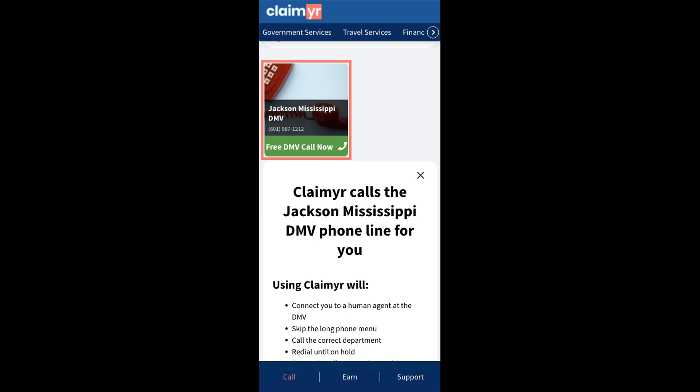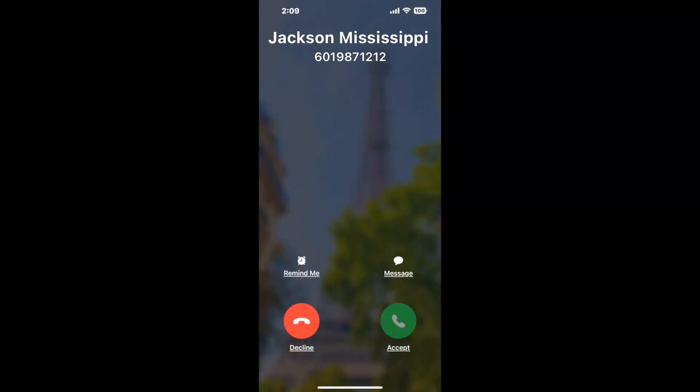Claimer can automatically call any phone line for you. It'll connect you directly to a human at Jackson, Mississippi DMV. It dials the number and stays on hold for you while it waits for an agent to take the call. When it detects an agent, it'll send the call to your phone. And here is Claimer sending me a callback from Jackson, Mississippi DMV with an actual agent on the line.